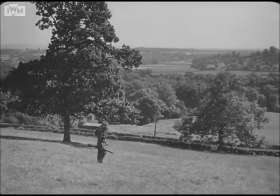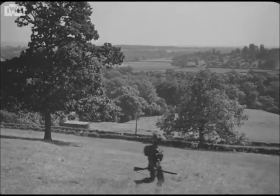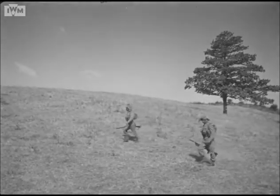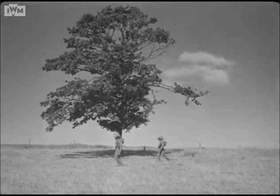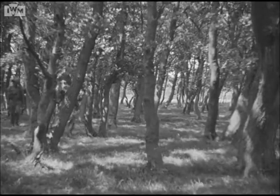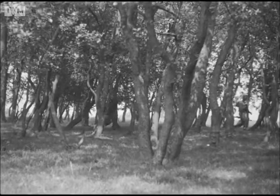Low ground gives good cover, but poor observation. The higher you are, the better you can observe. But remember the skyline. You may be safe from the enemy on the same level as yourself, but if he is below you, you'll appear like this — skyline. Amongst the trees, these men may think that they're in good cover, but they're not. Even in a wood, you may be skylined, especially if it's on a crest.